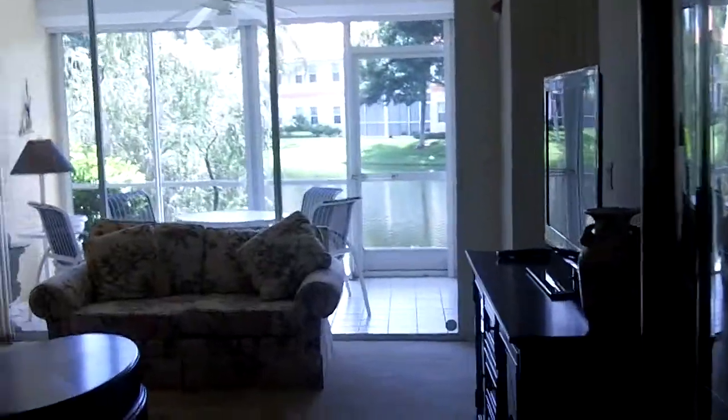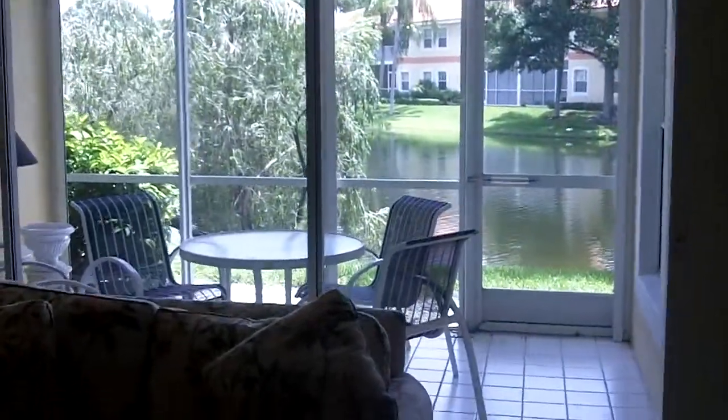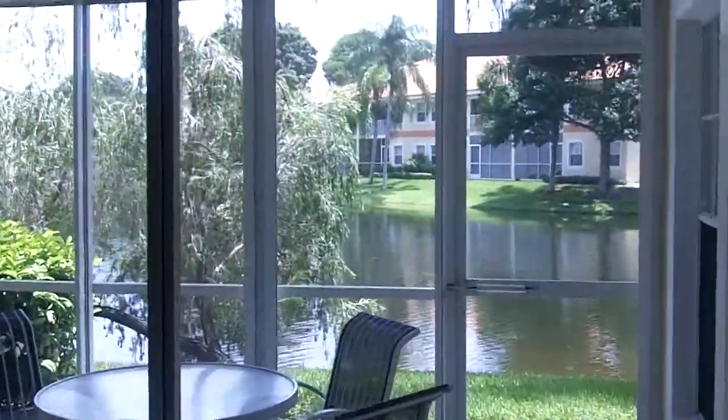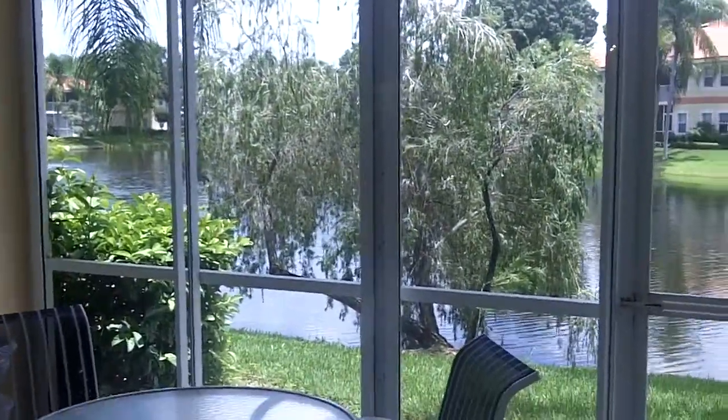You can see out to the water from your patio here. So that's very nice. Lovely.